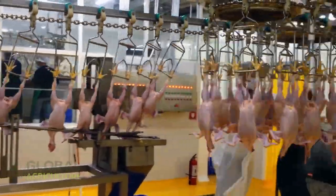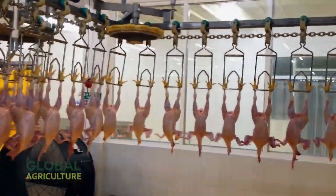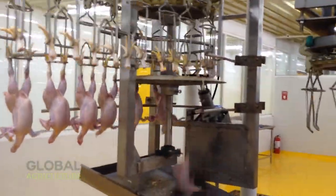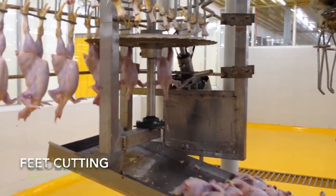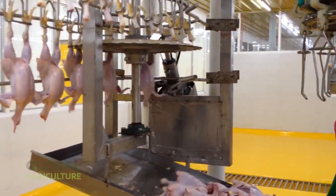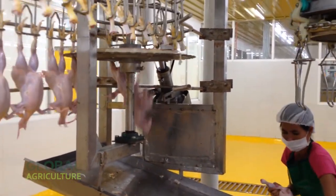The process begins with the defeathering line. After the birds are prepared, they enter large rotating drums lined with soft rubber fingers. These fingers gently remove feathers while warm water keeps the process smooth and hygienic. Within seconds, the birds emerge clean and ready for the next step.